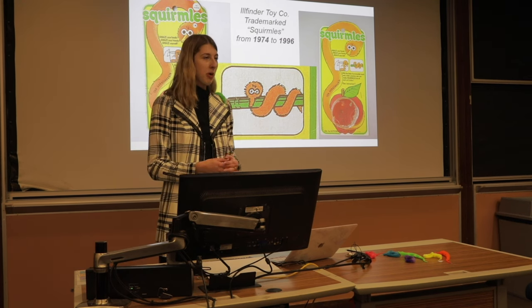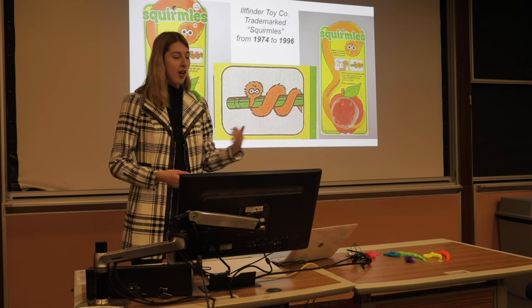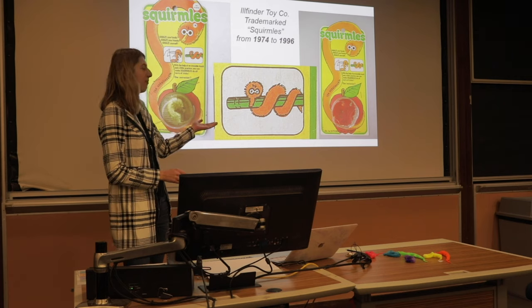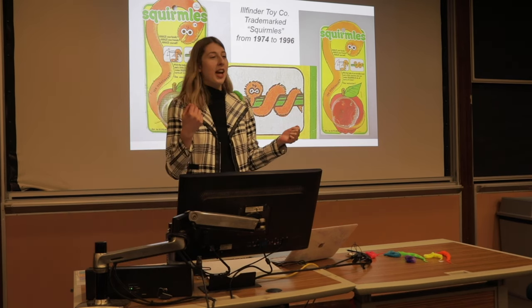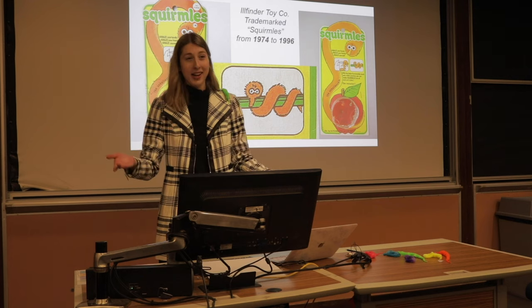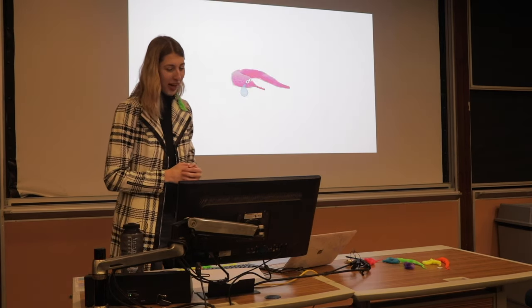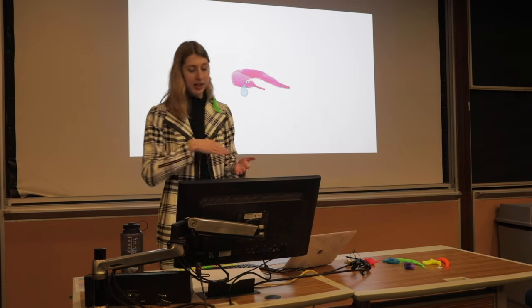So squirmals were first invented in the 1970s by the Illfinder Toy Company. They trademarked the name squirmals from 1974 to 1996. Also a fun fact: squirmals were advertised as being able to wrap around pencils and do fun little magic tricks with them. The Illfinder Toy Company actually had a sister company in Germany that also sold pencils, so there was kind of a derived demand there.